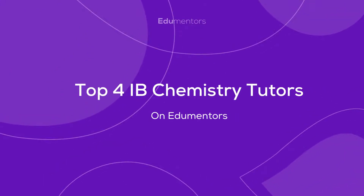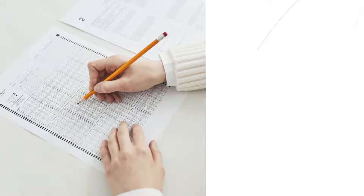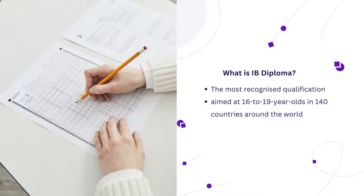Top 4 IB Chemistry Tutors on Edumentors. The International Baccalaureate Diploma Programme is a two-year educational programme recognised by numerous universities worldwide, including the UK's top universities.